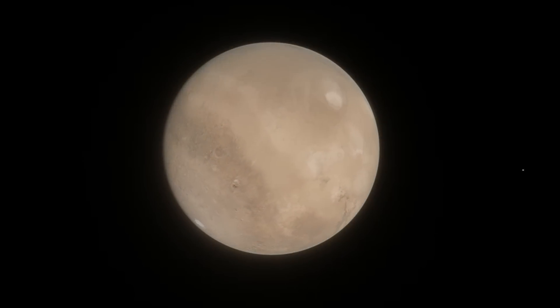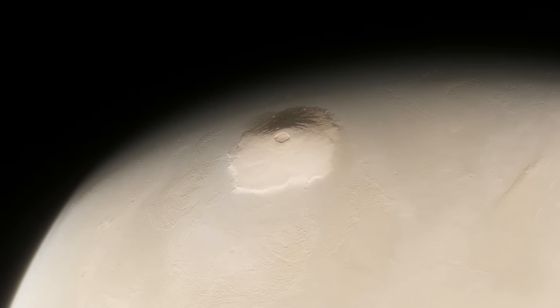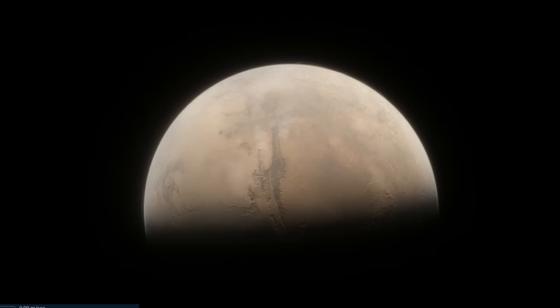Mars is a lot more interesting than the dead, empty desert world it's often portrayed as. Hosting some of the most dramatic landscapes in the solar system, from the tallest volcano to the longest canyon and tons of other features, it's understandable why it's so well studied.